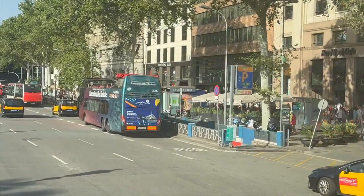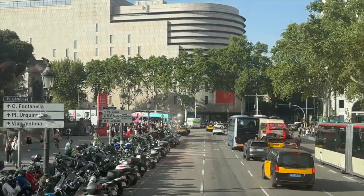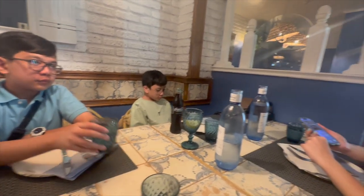This is our last stop — back to our starting point. We're now at La Paella restaurant near our hotel. We're looking for a good paella restaurant and this is the nearest one. Time check: it's already 8 p.m. But as you can see, it's still quite bright outside. It's a very nice, quaint restaurant.